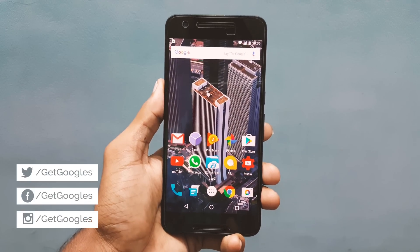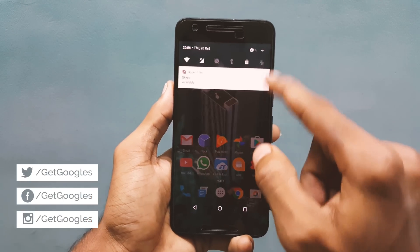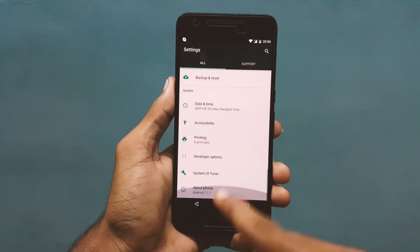Hello guys, my name is Krish from GetGoogles and in this video I would like to talk about the 8 new features in Android 7.1 Developer Preview for the Nexus 6P.